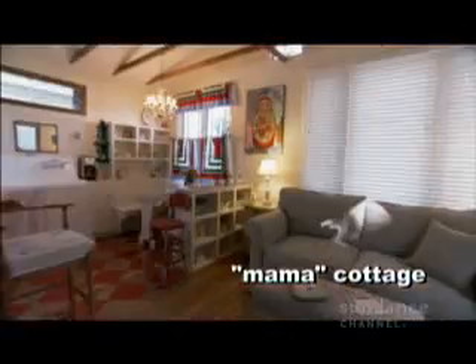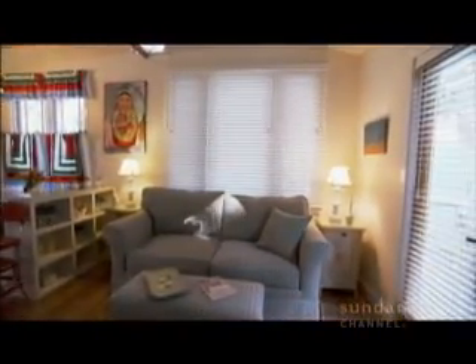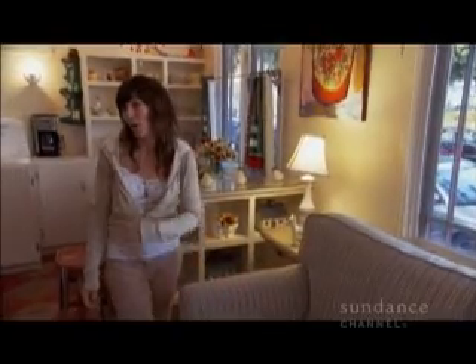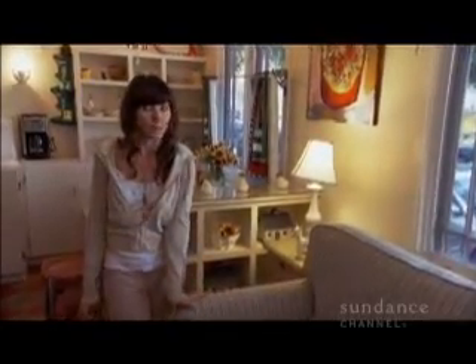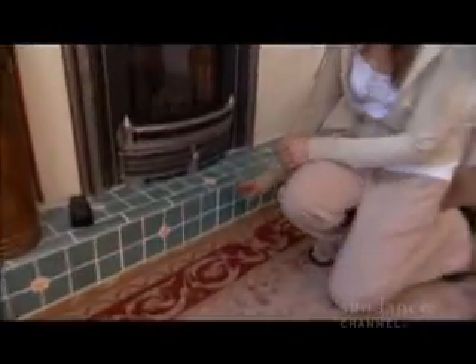Now we're in the Mama Cottage. The sofa is upholstered in a chenille that's made from recycled polyester. We did all of the sofas in polyester so that they would be very resilient, but all eco-friendly because they're all recycled polyesters. The tile in all three cottages is 50% post-consumer waste.